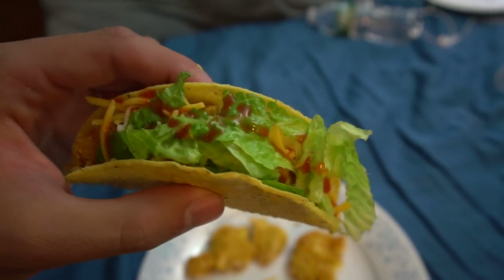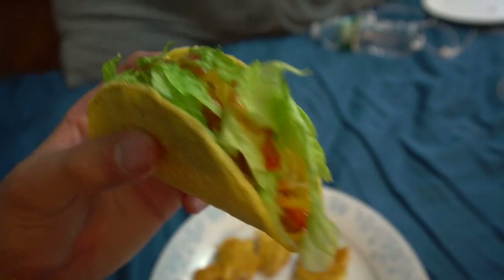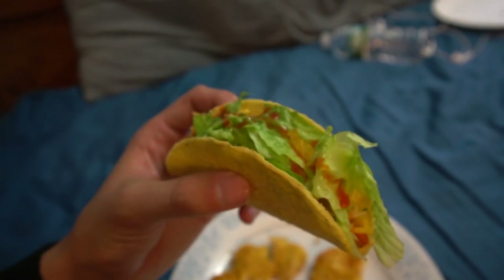Next, let's try this taco. There she is in all her full glory — you can see the pieces of crappie in there, the cheese. This is pretty much everything I would put on a taco. The other stuff was good so I'm expecting this to be really good. Let's give it a try.